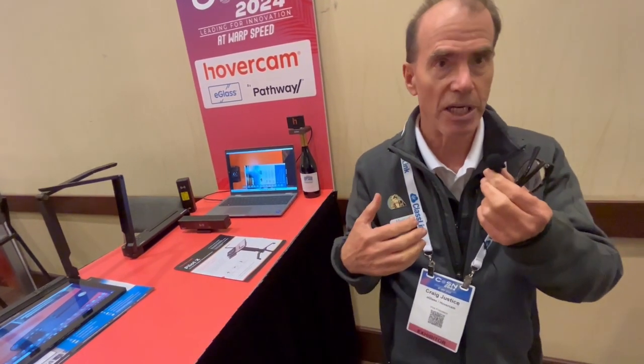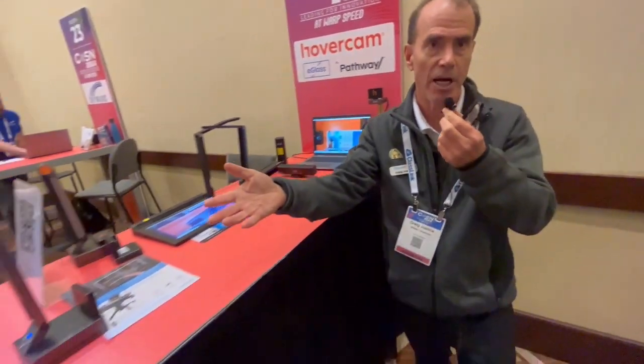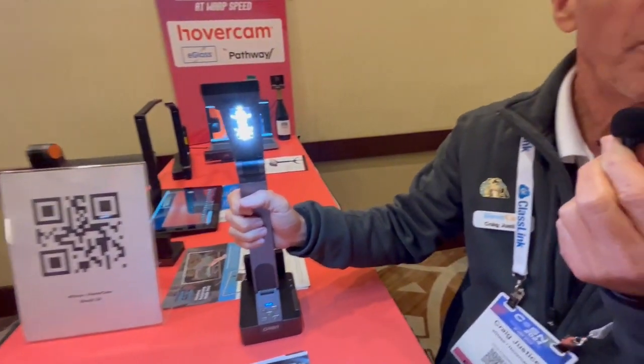So we have technologies — wireless technologies — that untether teachers, and it's not on the network. One of the things we're showing at Cozen is our new wireless document camera, called the Orbit.